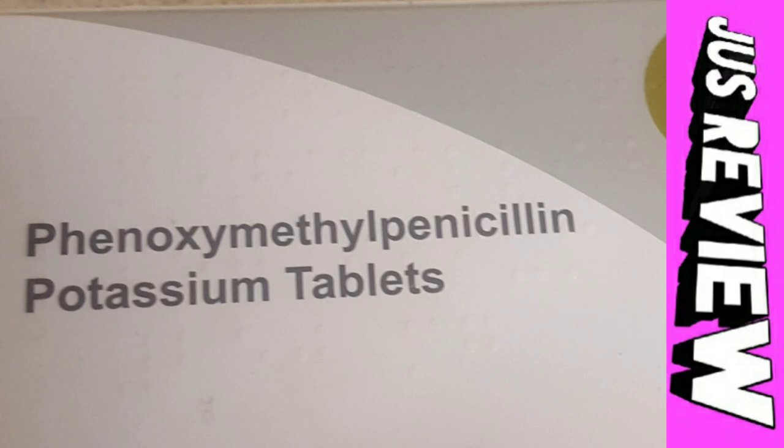Let's take a look at the NHS website regarding phenoxymethylpenicillin. Stomach pain is listed as one of the common side effects whilst using this drug. You may also experience diarrhea — so you may have stomach pain, diarrhea, or both.